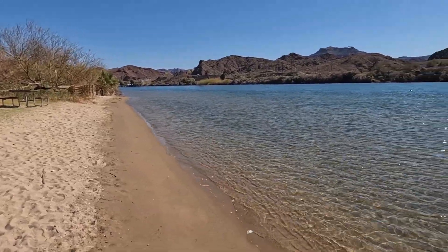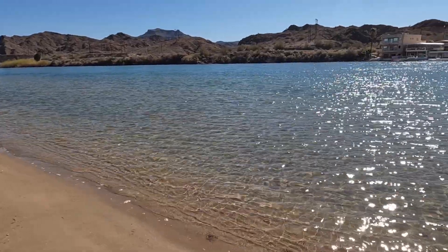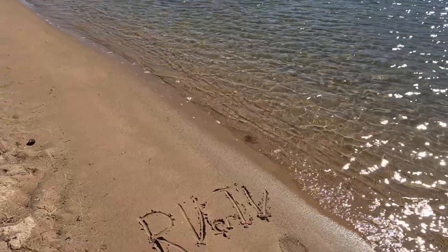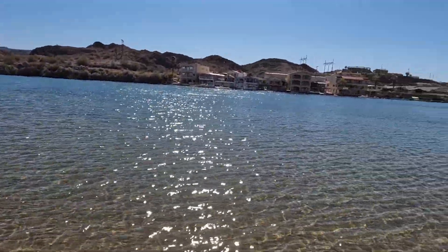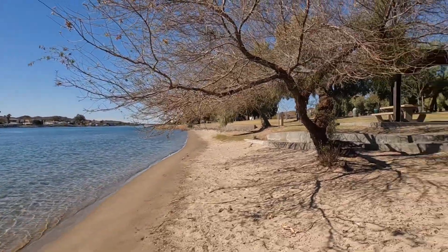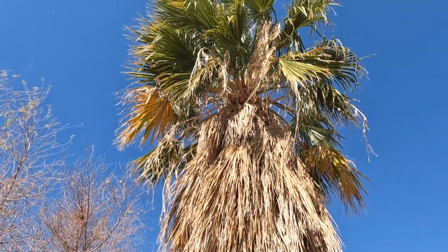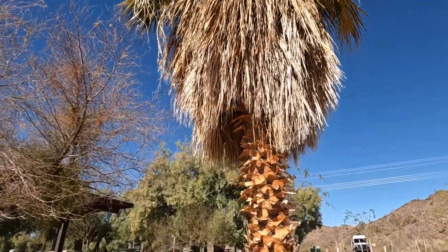RVerTV was here — I wonder how long that'll stay there. Not long. First boat that goes by, the wave will take it out. Fun, that's part of RVing. Look at this old palm — it's a happy camper, gets all the water at once.